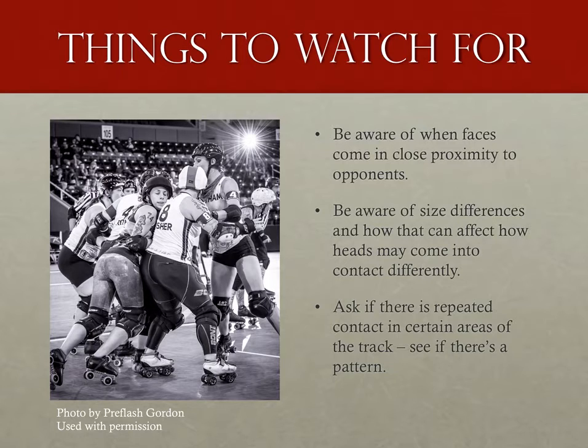My best suggestion is to be cognizant of when faces come in close proximity to other opponents' body parts. Sometimes with size differences, that's any time a skater is in the pack. If you're a head referee and you've been told there are high blocks being missed, see if the skaters can tell you if there's anything systemic happening. Is it always happening in one part of the pack, or always to a jammer? Like any other information we get from captains, we don't want to focus only on one team or one player, or even assume they're right, but conversely, we don't want to assume that they're wrong.